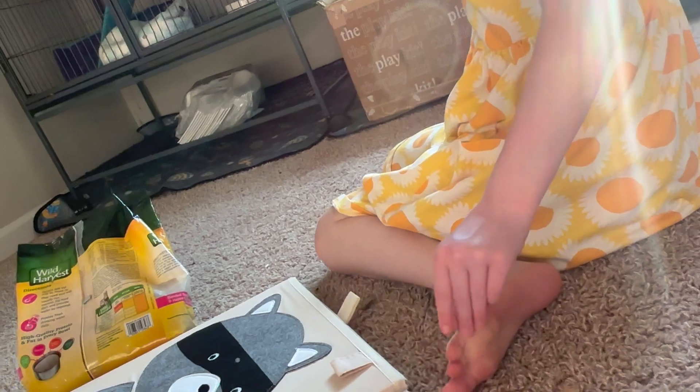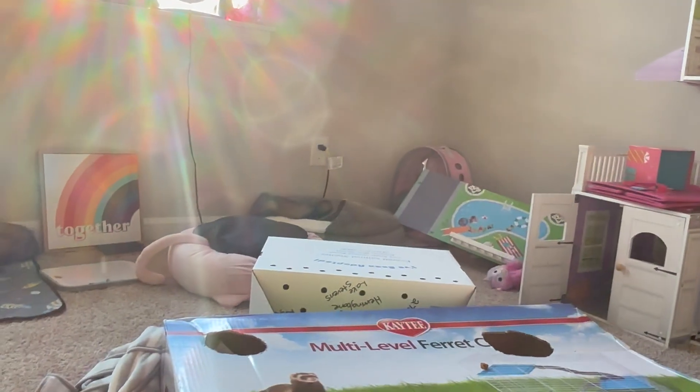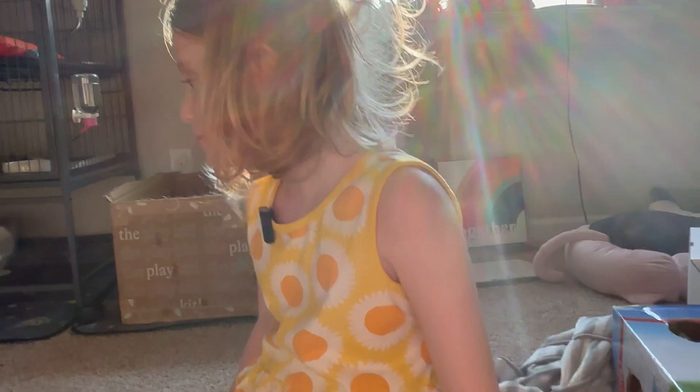Have you ever seen those shorts where they say 'Gerald, what did I say about getting into the milk?' It's funny — Panko literally got into the food and there was food all over. I was like, Panko, what did I say about getting into the food? Don't do it.